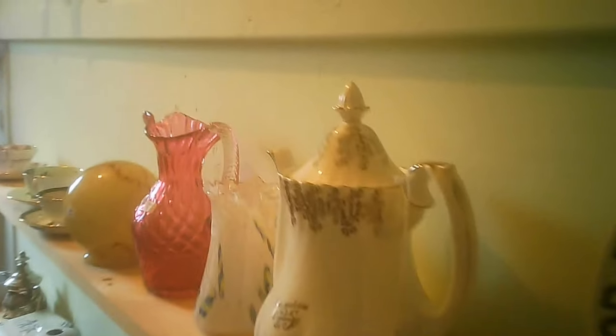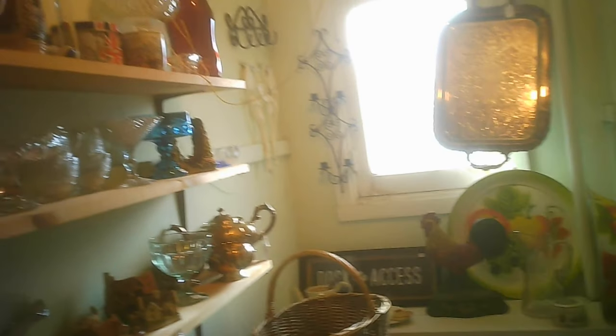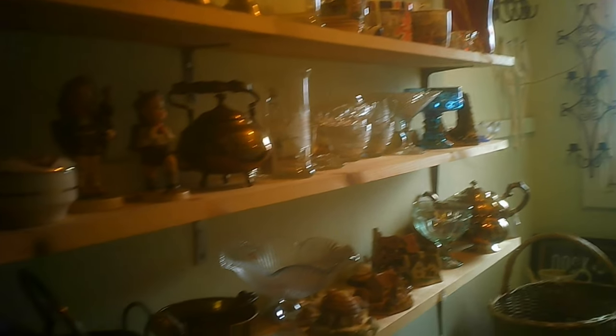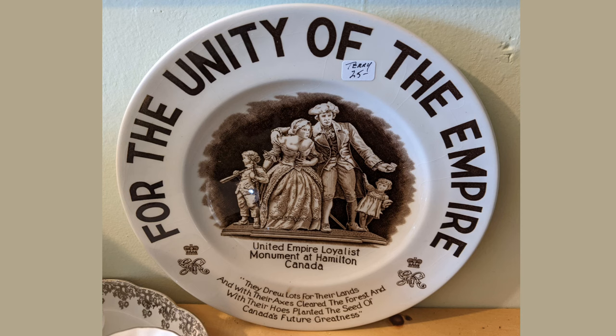Coming back down here for the 'Unity of the Empire' piece. There had been somebody in the room when I had first looked in, so I may have revisited on that basis. Just in case you didn't catch it from the previous episode, here you get another still shot of it.